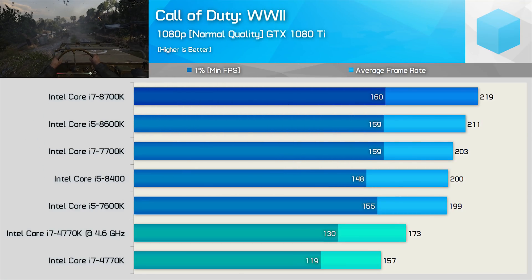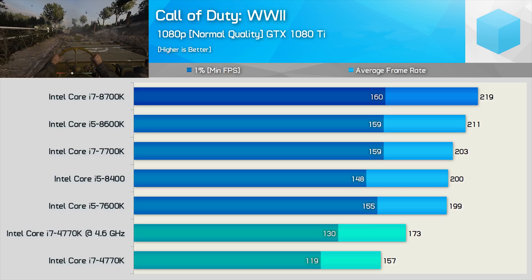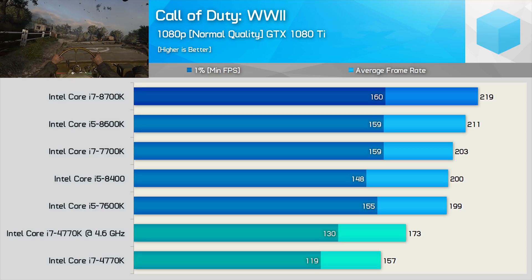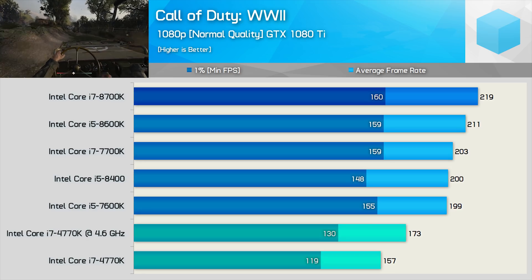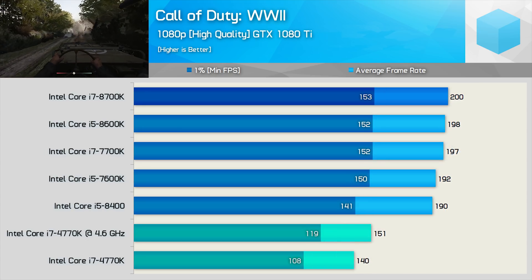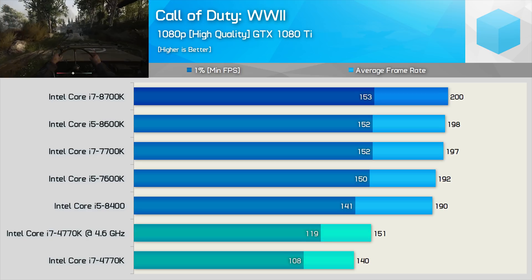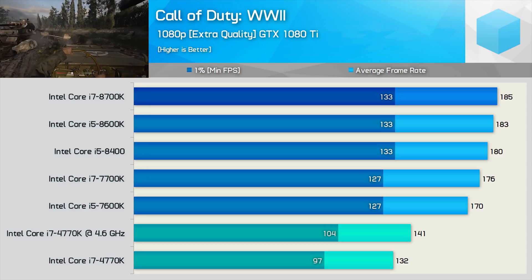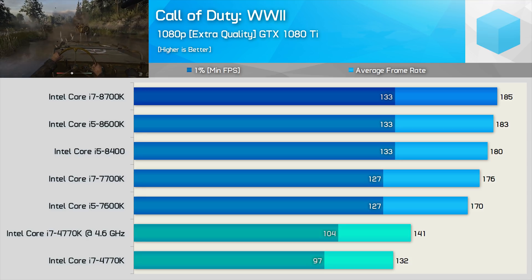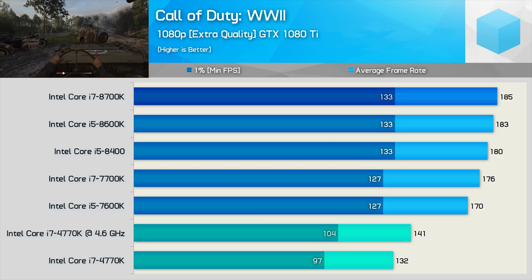The last game is Call of Duty World War 2, tested across three quality levels: normal, high, and extra. Starting with normal, even when overclocked the 4770K trails the 7600K — overclocking only boosted the average frame rate by 10%, meaning it was a little over 20% slower than the 8700K. But again, with well over 100 FPS at all times, the margin probably doesn't mean that much. Increasing to high quality doesn't change the margins much, and the 4770K still allowed for well over 100 FPS at all times once overclocked. Even with extra quality settings enabled, the overclocked 4770K was still 24% slower than the 8700K for the average frame rate. The 4770K again looks to be bandwidth limited, as the 4.6GHz overclock did little to improve performance.